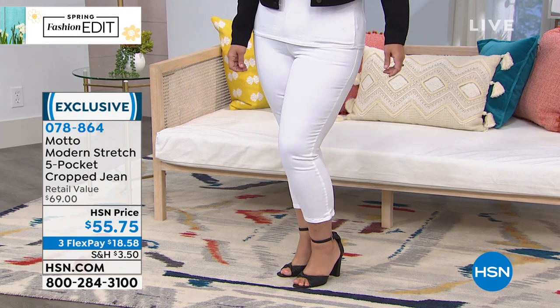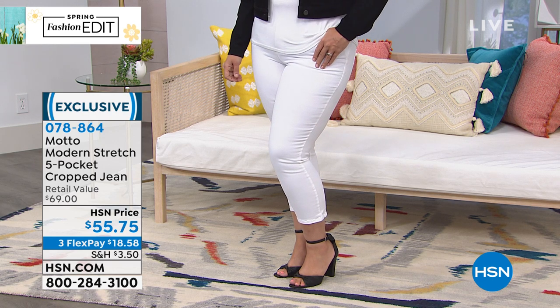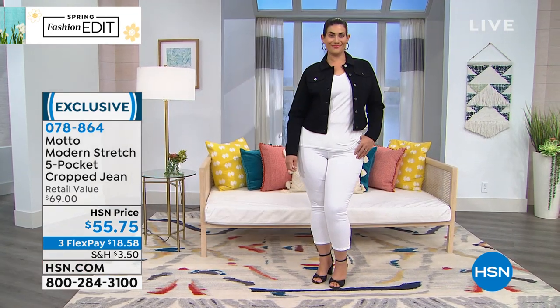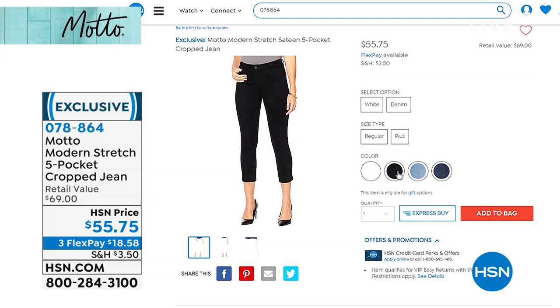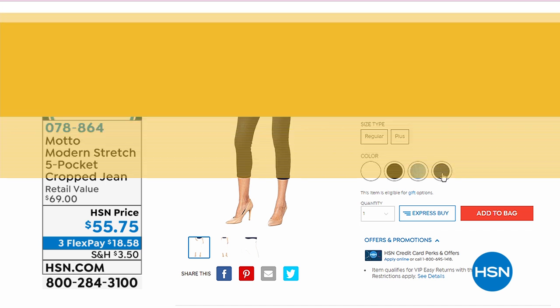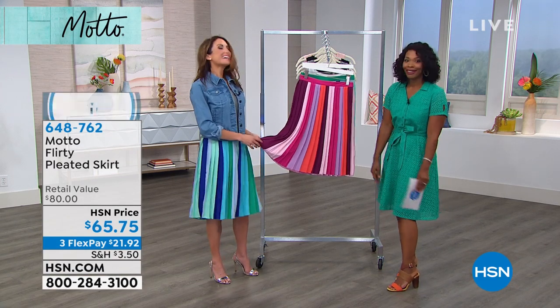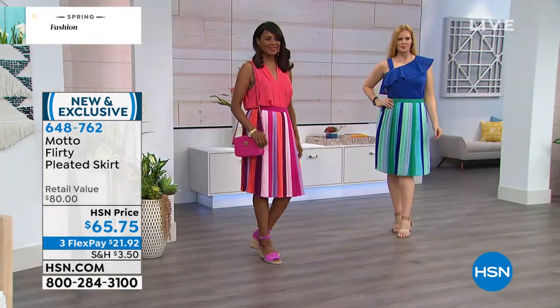I want you to take a look at these Modern Stretch Five Pocket Cropped Jeans — one of those wonderful summer basics you're going to want. These are brand new. You're seeing them in white, which is a beautiful stretch sateen, but we also have them in black, light wash, and midnight wash. They're a crop with about a 25-inch inseam. We have sizes 2 to 24 women's with 2% spandex in there.